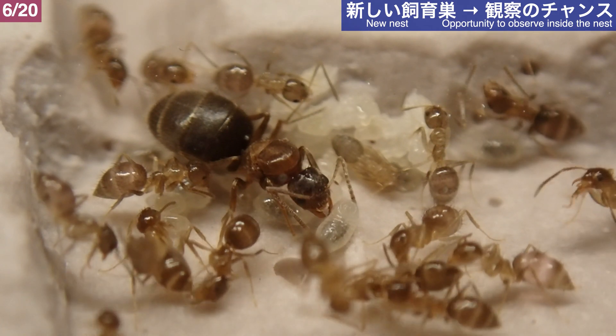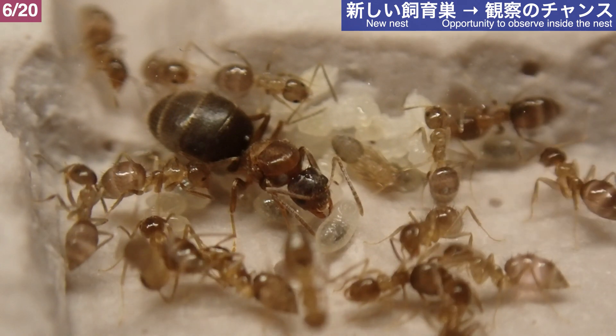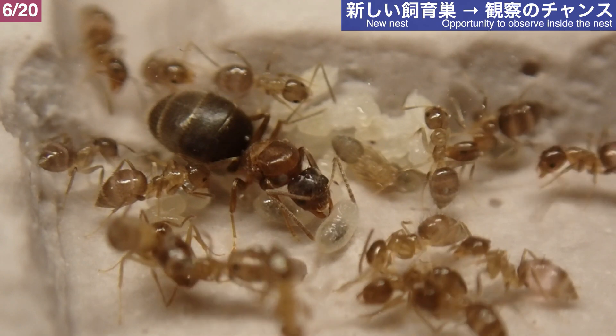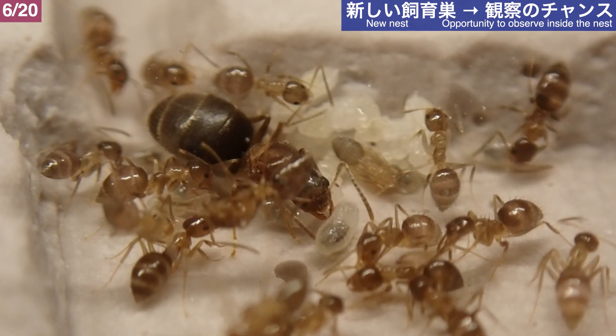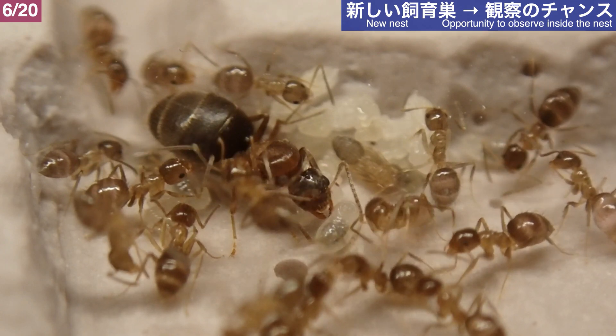新しく用意した巣は石膏巣です。小型種である琉球アメイロアリに合わせ、薄いスペースを掘り込んだ巣です。この石膏巣のアイデアや製作方法は疑似どんぐり石膏巣を応用しています。新しい巣は観察面がまだ汚れていないため、コロニーをクリアに観察するチャンスです。色彩の美しい女王、褐色味の強いワーカーたちも美しいですね。お腹にたくさんの餌を溜め込んだワーカーやぷっくりと膨らんだ幼虫たち、色づいたサナギの姿などを見ると、コロニー内は活力に満ちています。